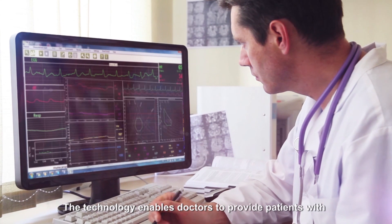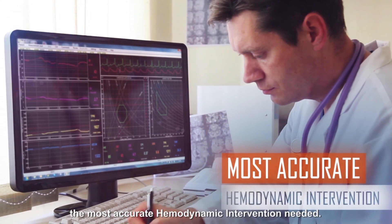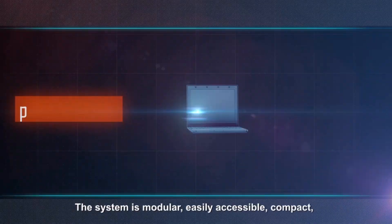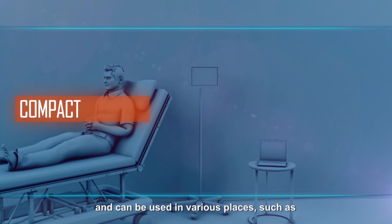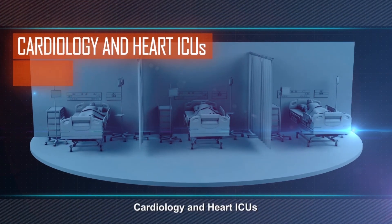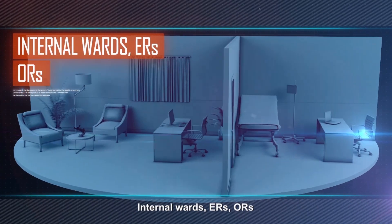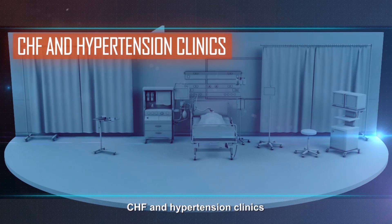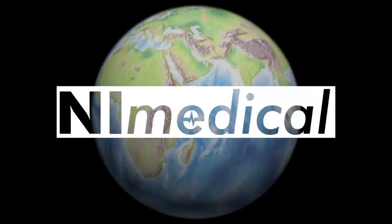The technology enables doctors to provide patients with the most accurate hemodynamic intervention needed. The system is modular, easily accessible, compact, and can be used in various places, such as cardiology and heart ICUs, general ICUs, internal wards, ERs, ORs, CHF and hypertension clinics, dialysis, nursing homes, and private clinic offices.